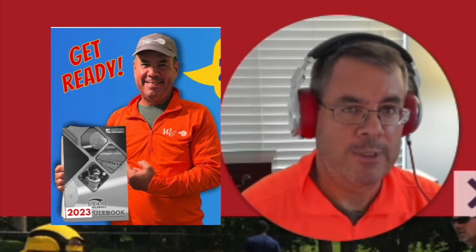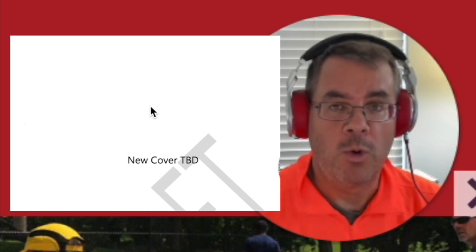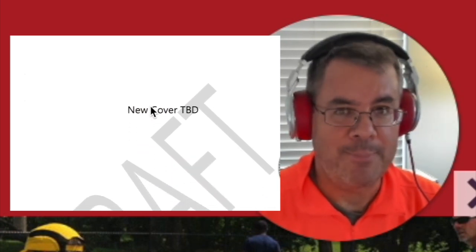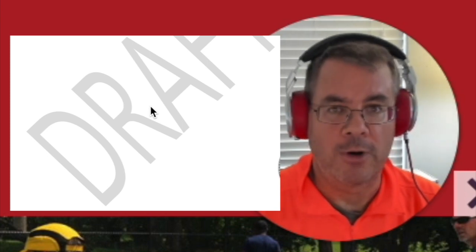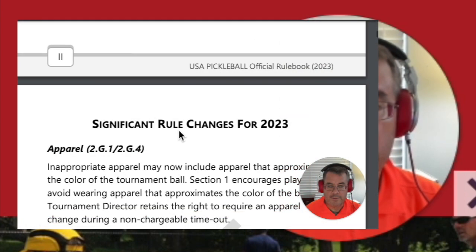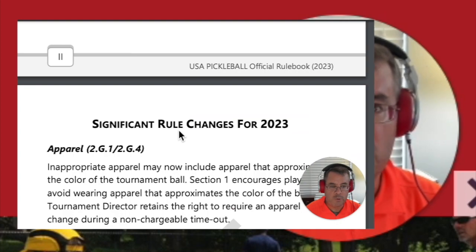If you want to get a jump on the 2023 rules, then this video is for you. I'm going to show you where to find a draft copy of the 2023 rulebook that will become effective starting in 2023, and I'm also going to show you the section that has the rules changes for 2023 so you can jump straight to what's happening new for 2023.